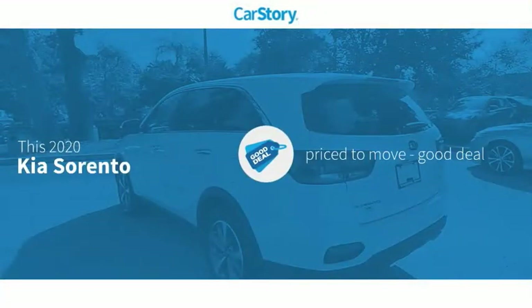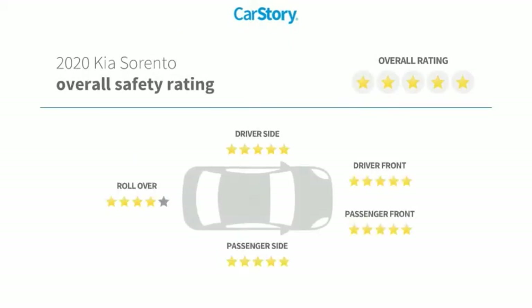CarStory research indicates this vehicle as being priced below the average market price and has been listed as an IIHS top safety pick with these ratings.